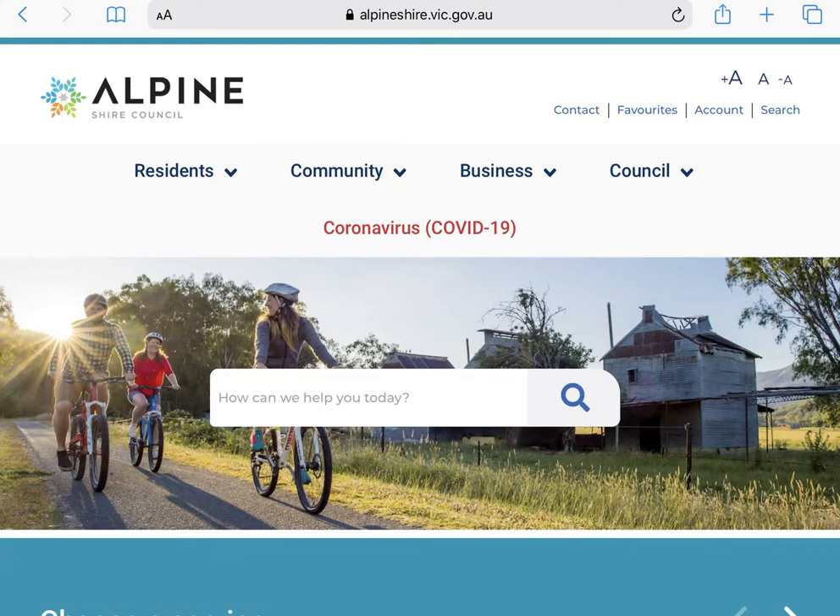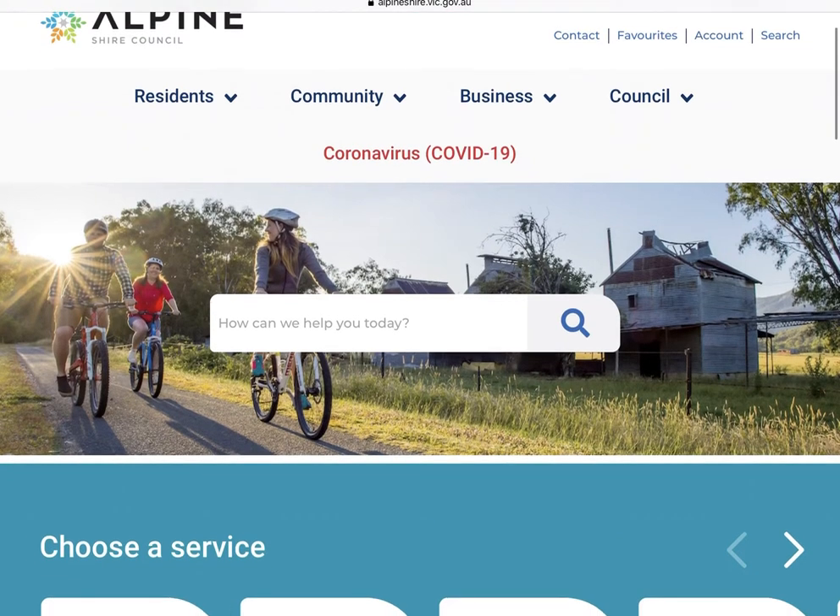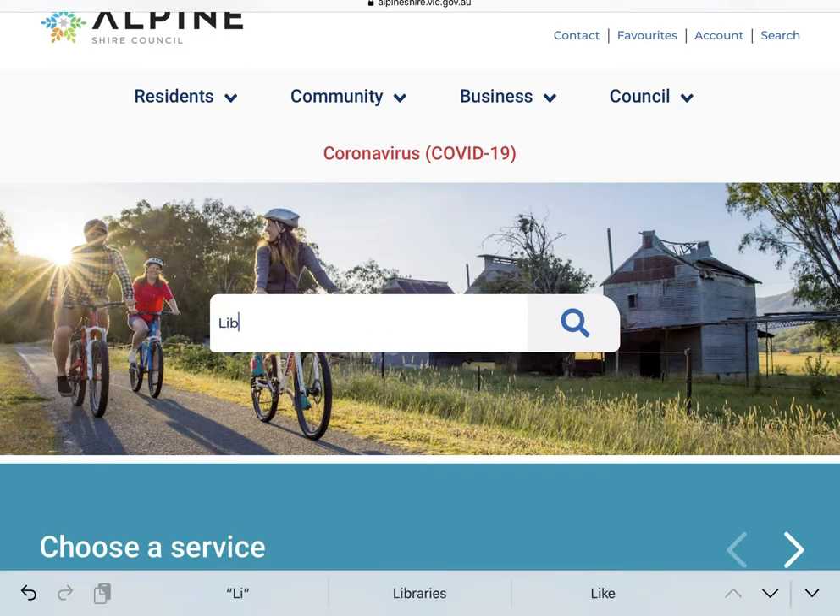We have this beautiful picture right in the middle here and a lovely looking search bar asking how can we help today. We are going to be learning about libraries, so plug that into the search bar and hit enter, or if you're working from an iPad you can touch the magnifying glass icon.